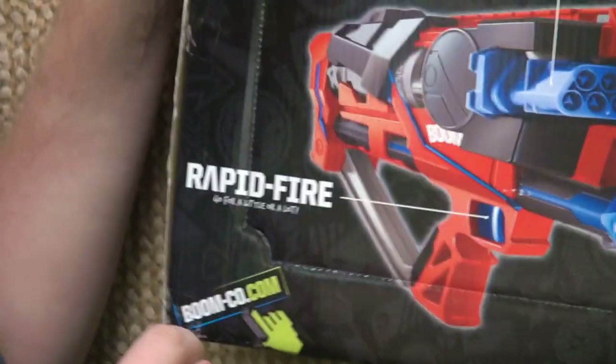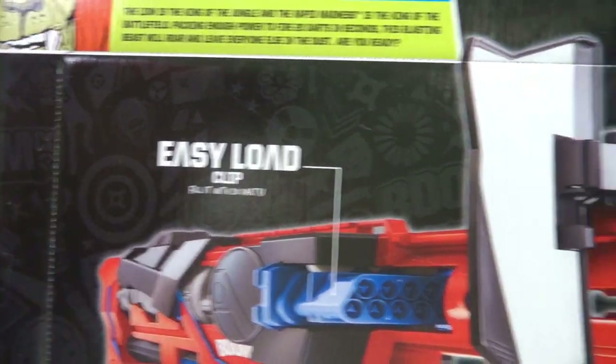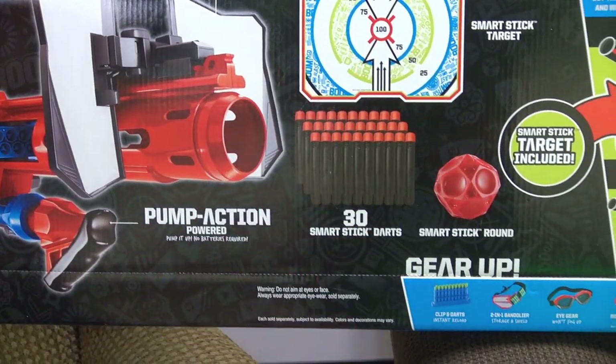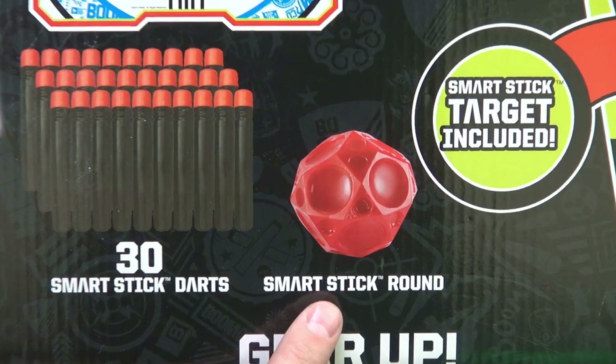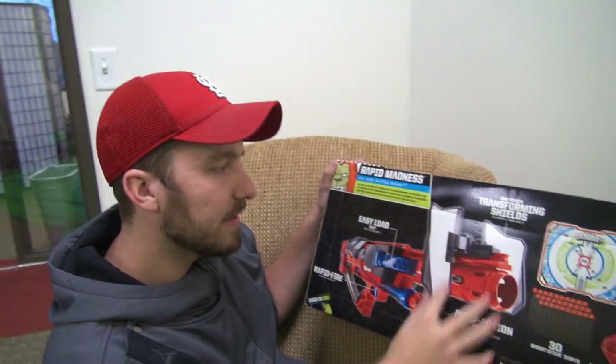For a little or a lot, we've got the easy-load clip — fill it with 20 darts. It's got pump action, includes darts and a target. There's something interesting here — I guess you just throw the target and shoot at it or something. It says it has guards.